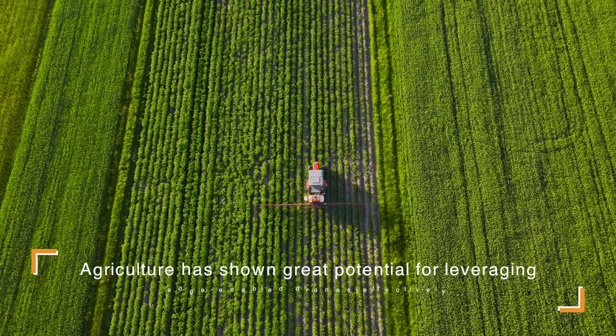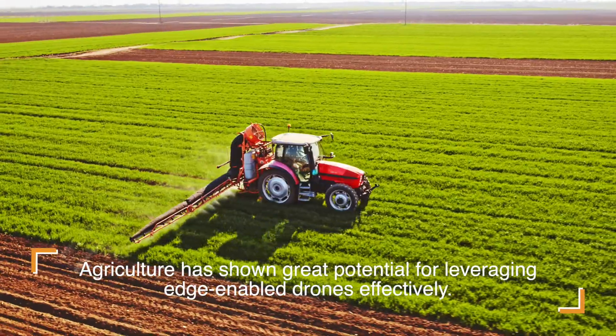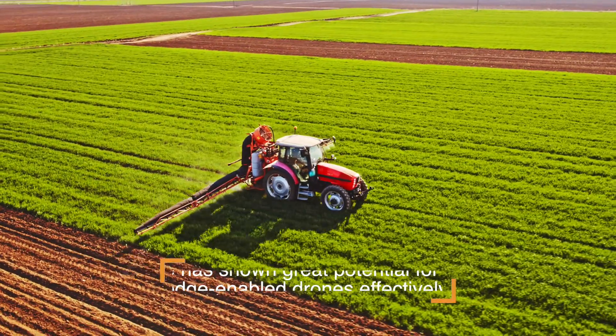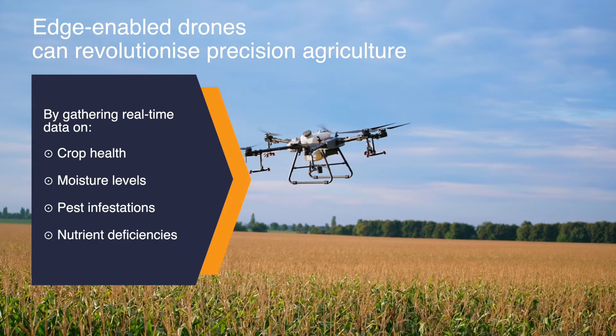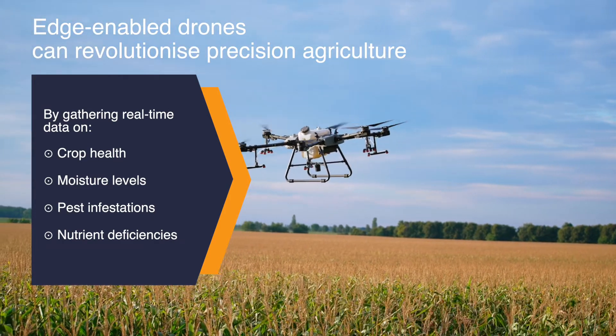Agriculture is one of the verticals that has shown great potential for leveraging edge-enabled drones effectively. Edge-enabled drones equipped with advanced sensors and imaging technologies can revolutionize precision agriculture by gathering real-time data on things like crop health, moisture levels, pest infestations, and nutrient deficiencies.